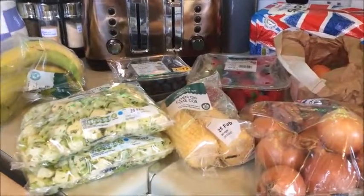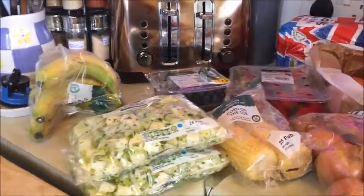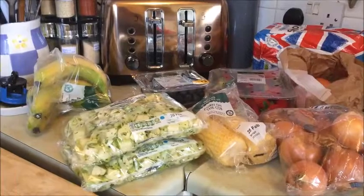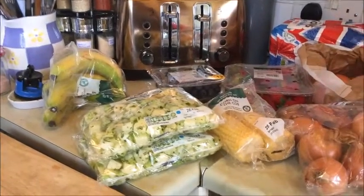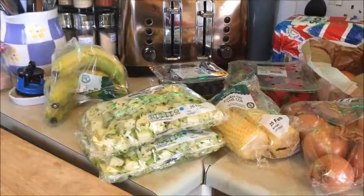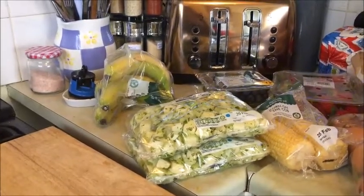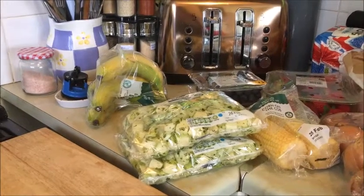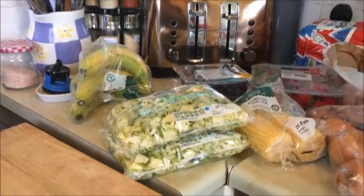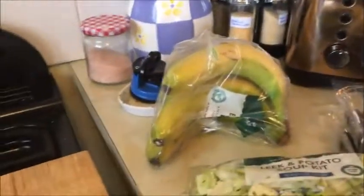Hi everybody, welcome back to my channel. I'm videoing on my phone because I've got three cameras and none of them are working, so I'm going to try videoing on my phone — if the quality is not that good, please tell me. First off I've got a Morrison's haul and a little bit of Pound Stretcher. It's not a big haul, it's just a top-up — things that I needed.